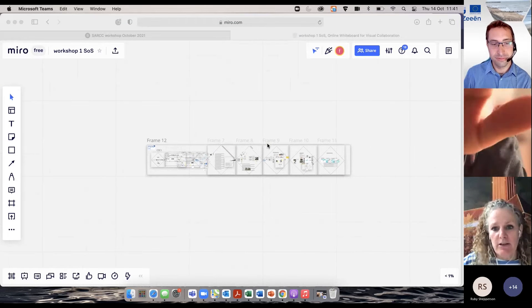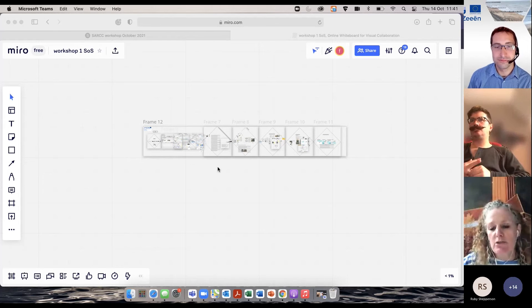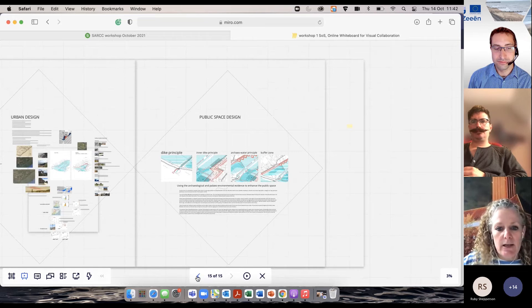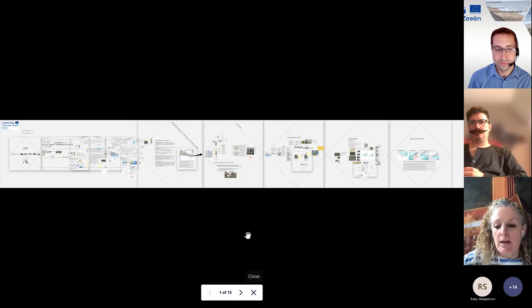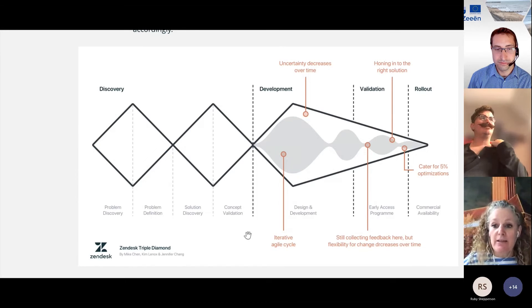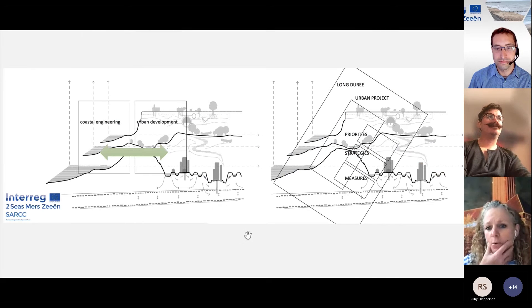I'm going to explain this with the case of Southend-on-Sea, using our Miro board that we use as a team for workshops. Basically what you see on the Miro board is that we do analysis, take a step together, do more analysis, take a step together — and that's how the whole process goes. This coincides well with the setup of our framework.